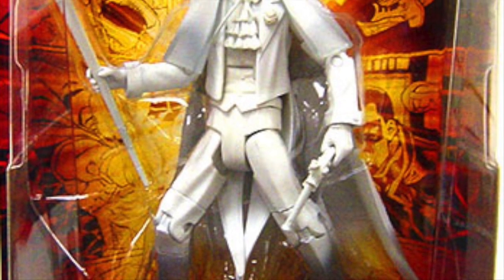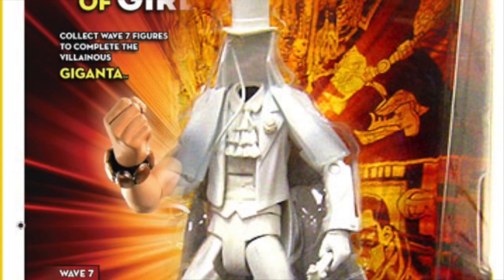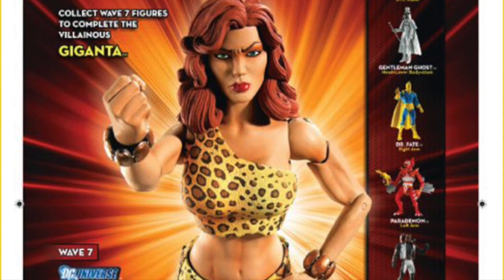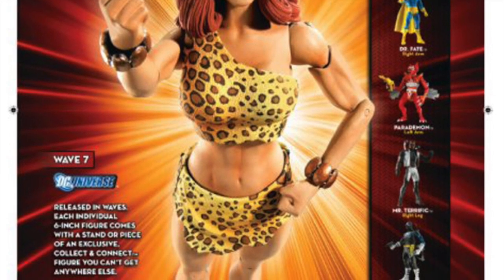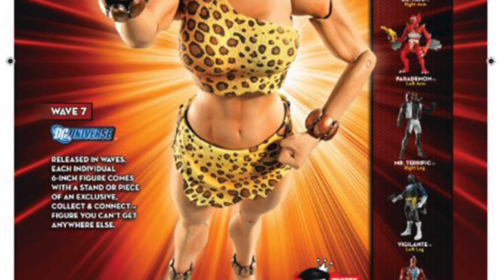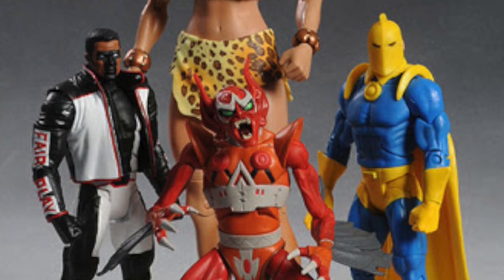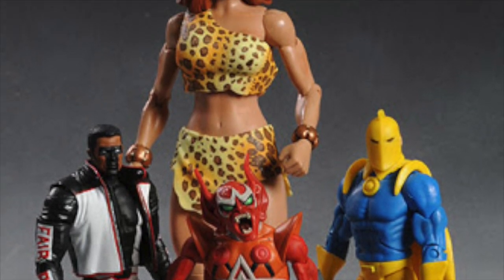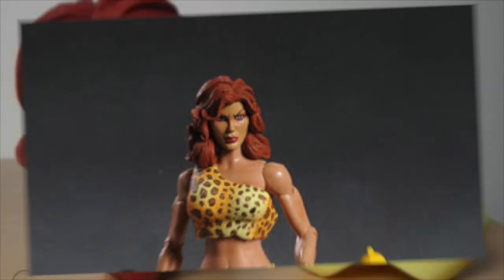He came with the head of Giganta and her crotch section as part of the Collect-and-Connect figure. Because he was hard to find, it meant Giganta's head was hard to find. We reissued his figure in this two-pack so fans could get it. But a lot of people gave feedback saying this doesn't solve my issue — I finally got Gentleman Ghost, but I don't get my Giganta because the Collect-and-Connect parts are no longer included. So a lot of people had a Giganta without a head if they couldn't find Gentleman Ghost.